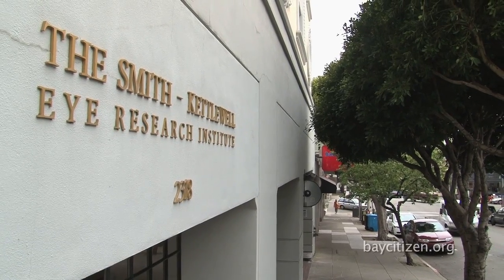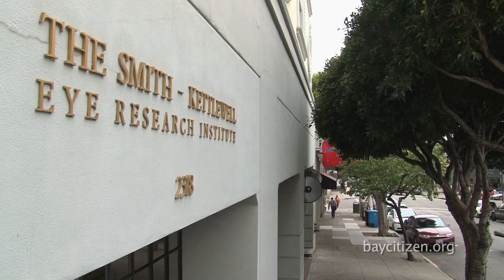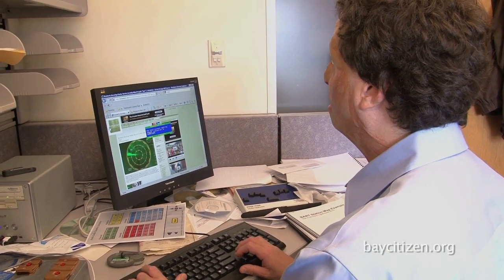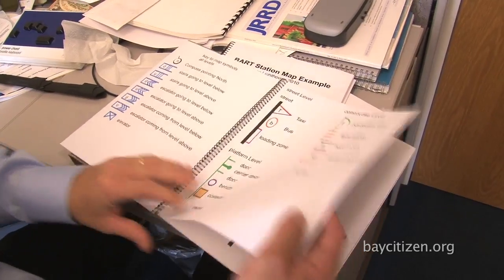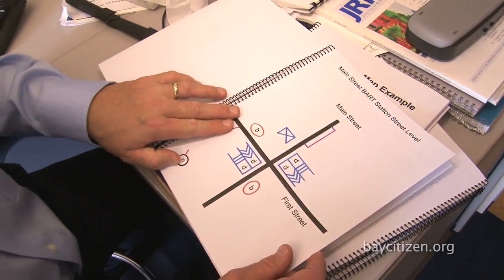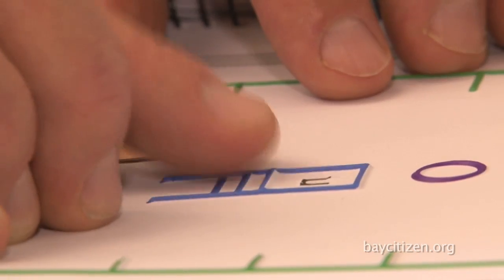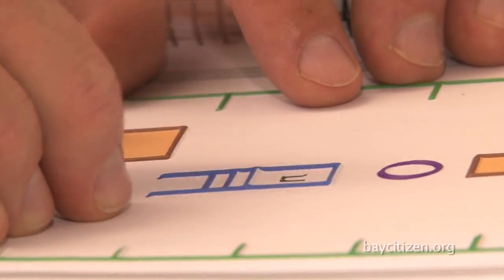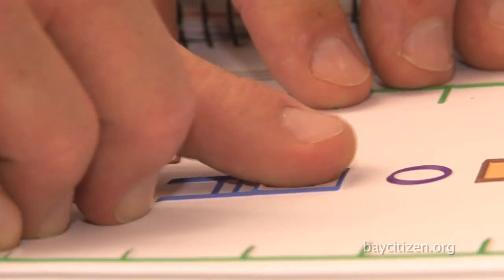At the Smith-Kettlewell Eye Research Institute in San Francisco, Dr. Mealy works to develop new ways to help blind people perceive and explore their world. He shows a set of accessible BART station maps, marking the center of the train, so a blind person would be able to plan their travel through a BART station knowing where the stairs and benches would be.